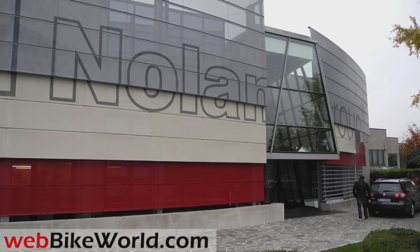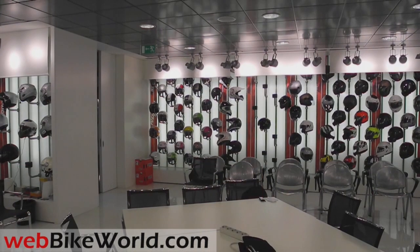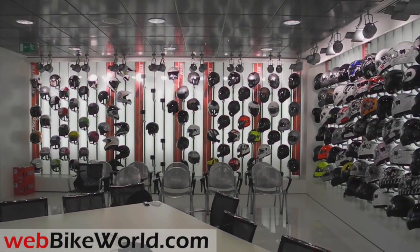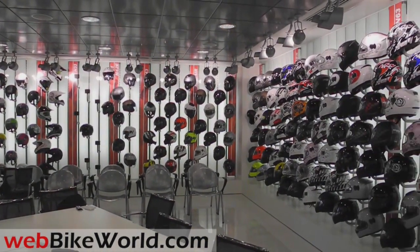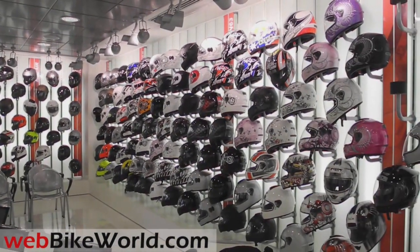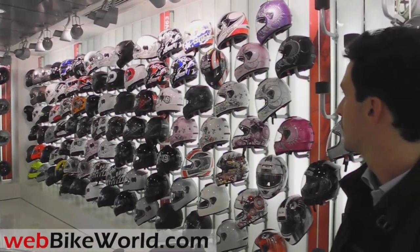Welcome to webbikeworld.com. This is a compilation video describing my personal guided tour through the Nolan Helmet Factory in Brembate di Sopra, Italy on November 5, 2010, which I did as an adjunct to the 2010 EICMA Show in Milan. I'd like to offer a huge thank you and my deepest appreciation to all of the Nolan staff who spent an entire day with me at the factory answering all my questions on behalf of our webbikeworld.com visitors.